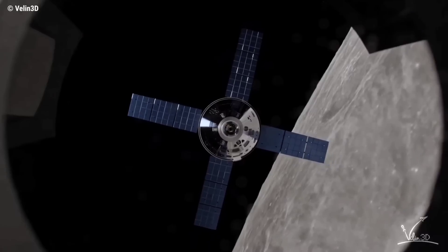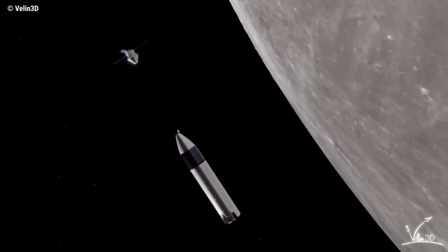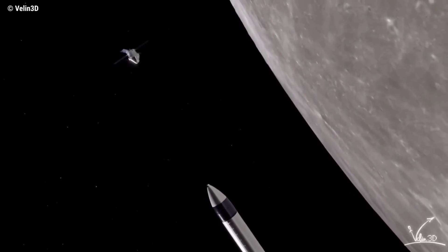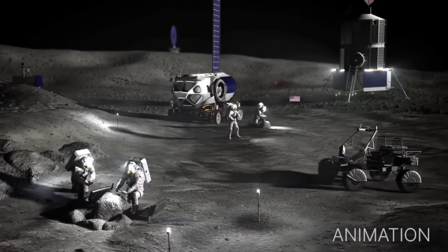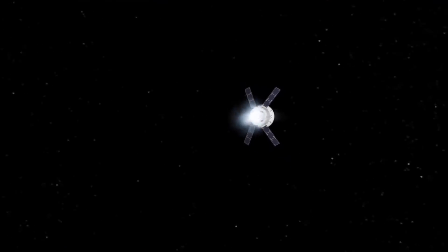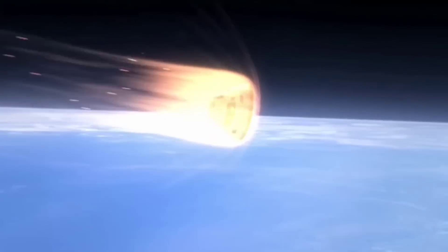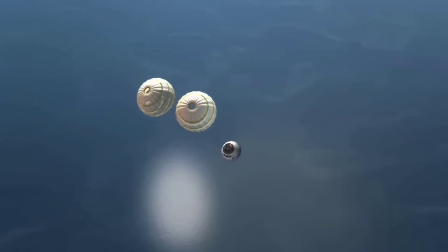Once Starship and Orion are both in lunar orbit, Orion will dock with the Starship HLS nose cone docking port to allow two of the four astronauts to enter Starship. Then Orion will undock and Starship HLS will land on the lunar south pole, where the first woman and next man will explore the Moon for around a week and collect samples, while Orion remains in lunar orbit with the other two astronauts monitoring the mission. To return to Earth, Starship HLS will lift off from the Moon's surface, meet Orion in lunar orbit, and the astronauts will return to Orion. The Orion spacecraft will transport the astronauts home with a traditional parachute-assisted splashdown in the Pacific Ocean.